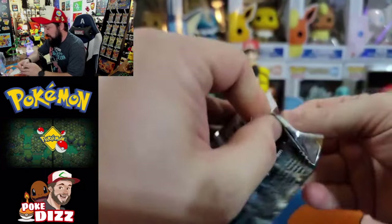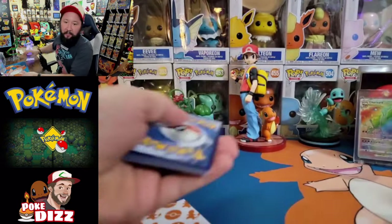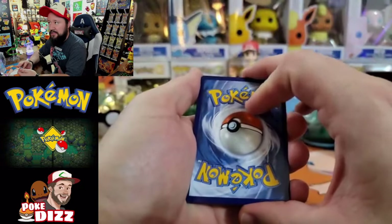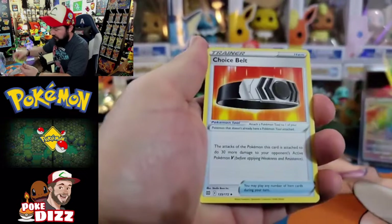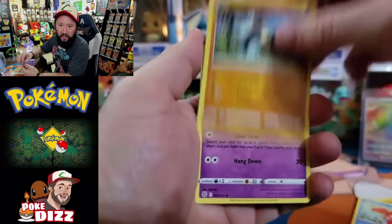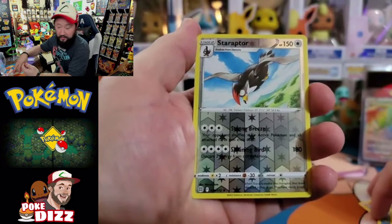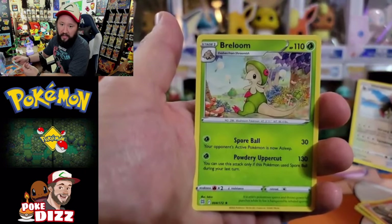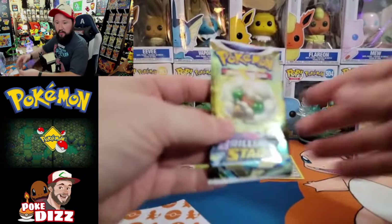Here we go, we got our Arceus on the front of this one. Arceus has been bringing me some of my best hits out of this set. Let me know down below if you've been able to open them - which pack is bringing you the best hits? Leaf energy. Got a Choice Belt, Luxio, Hitmontop, Corphish, Golett, Abomasnow, Chimchar. Reverse Starraptor - not too bad, that's gonna be a reverse rare. And Breloom is gonna be the rare for that one. Not too bad. Give away the code card for that Brilliant Stars pack.